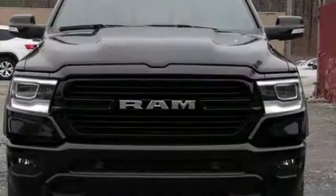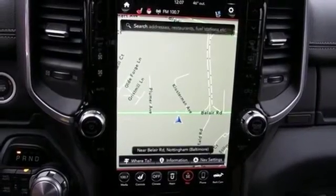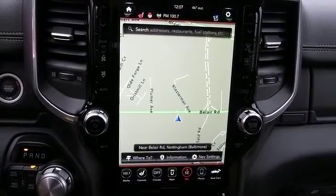Aluminum wheels. Heavy duty shocks. Configurable instrument gauges. And intercooled turbo V6 engine. Take it for a test drive today.